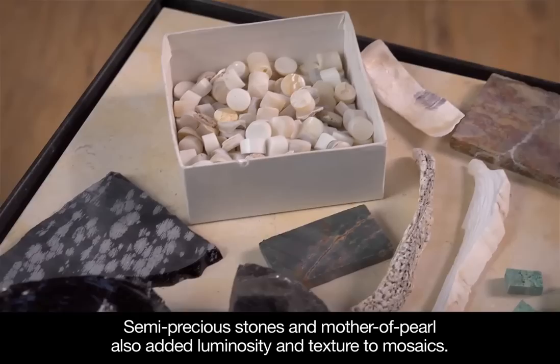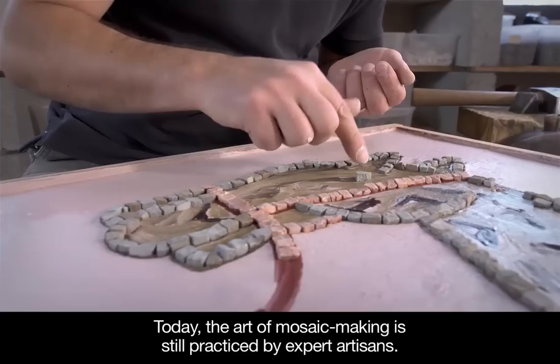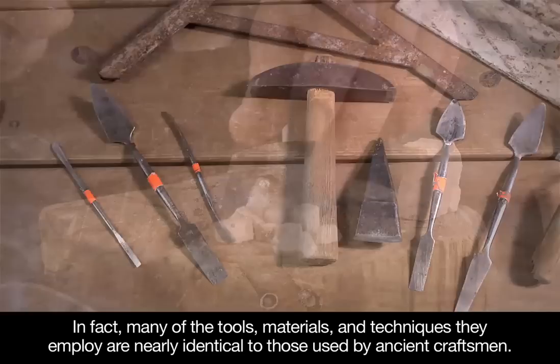Today, the art of mosaic making is still practiced by expert artisans. In fact, many of the tools, materials, and techniques they employ are nearly identical to those used by ancient craftsmen.